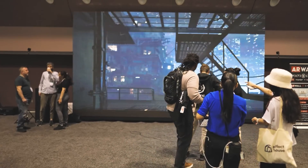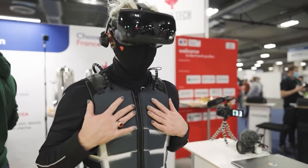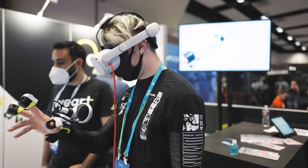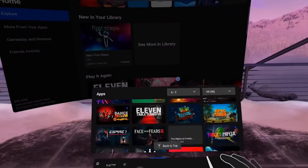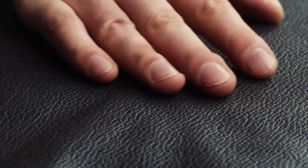Now onto my two absolute favorite demos from AWE. I'll start with the Weart. I've tried VR gloves, VR suits, VR chairs, and I think this is the one I want at my home the most just to mess around with. Coming in a little box, you put three modules on the fingertips of your thumb, index, and middle finger. Using the built-in hand tracking on any headset, these little modules provide super realistic haptic and temperature feedback of different surfaces.